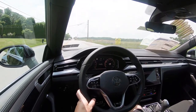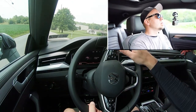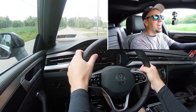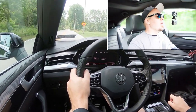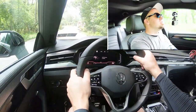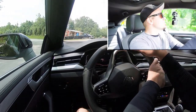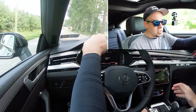Let's put the paddle shifters to the test first. We're in sport driving mode and full manual shift mode. The paddle shifters are insanely quick — I didn't expect that, but I guess I should have, because Volkswagen, Audi, and Porsche always do an amazing job with their paddle shifters. They're incredibly quick, so absolutely no issues there. If you want to have some fun on the weekends with the paddle shifters, you can, because they are wonderful.